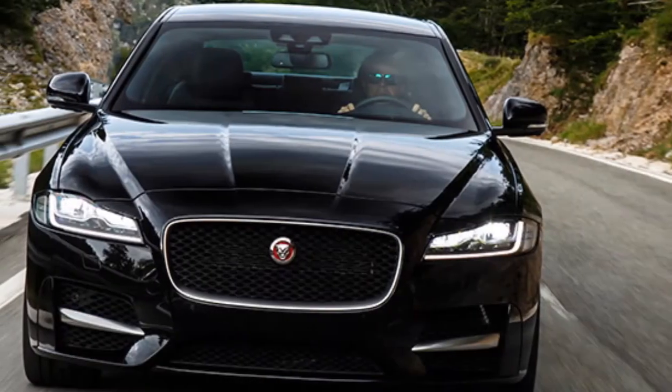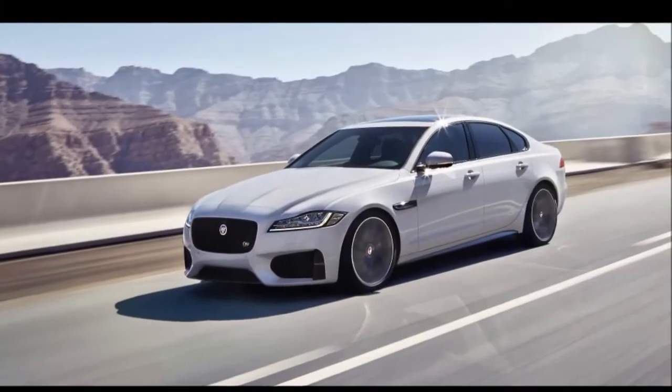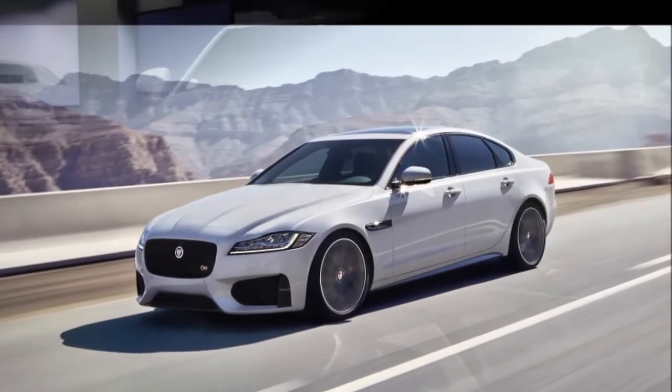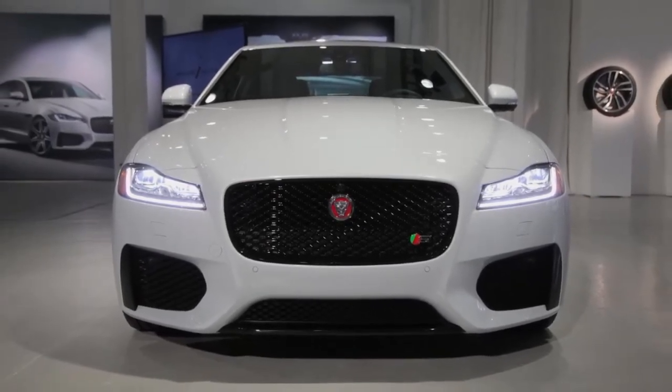There will be a V6 option too. When launched, the new Jaguar XF will go up against its German rivals like the BMW 5 Series, Mercedes E-Class, and the Audi A6. The car will be positioned in between the bigger XJ and the upcoming midsize luxury sedan.